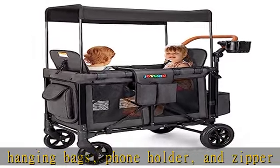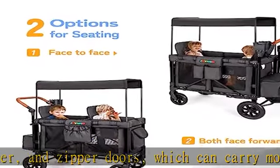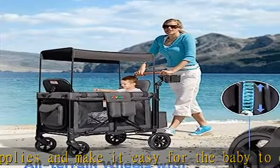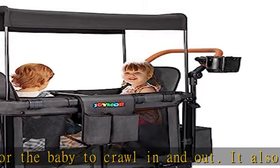Two-option seating: it has two seating options, face-to-face or in the same direction. It includes a removable center bar that can support the seat back. It is designed to be versatile and can carry one to two kids with a maximum capacity of 200 pounds. Each seat can hold a maximum weight of 33 pounds.